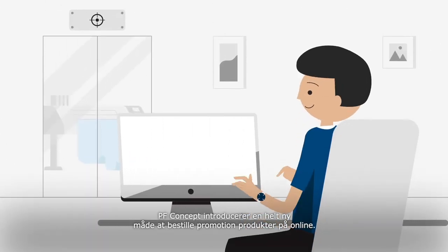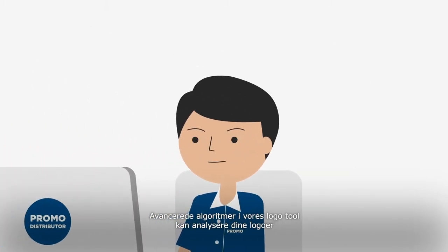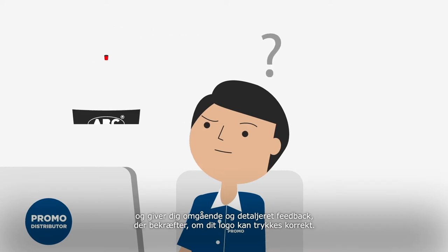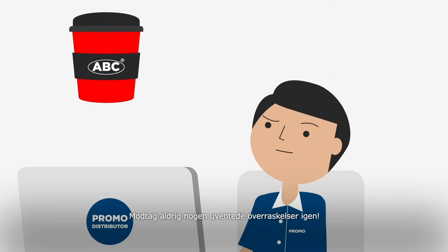PF Concept introduces a revolutionary new way of ordering online promotional products. Advanced algorithms in our logo tool can analyze your artwork and provide you with instant and detailed feedback confirming if your artwork can be printed correctly. Never receive any unexpected surprises again.